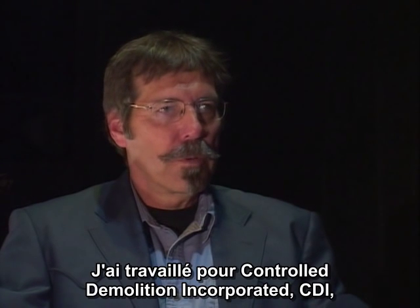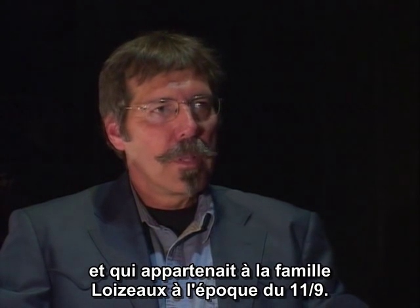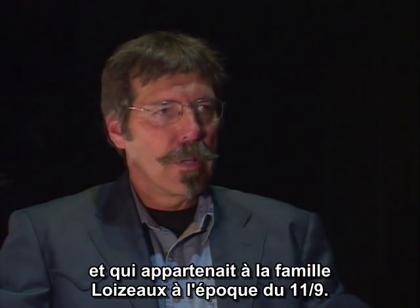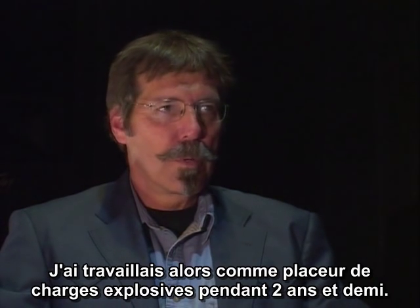My name is Tom Sullivan. I worked for Controlled Demolition Incorporated, CDI, the top-rated explosives demolition firm in the world, owned by the Loazzo family during the years surrounding 9-11. I worked for them as an explosives loader for two and a half years.